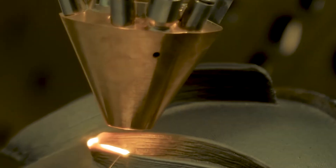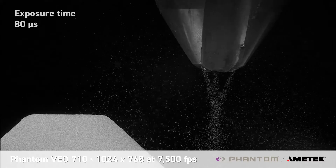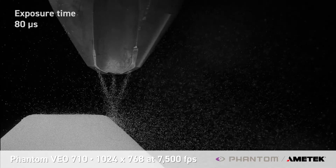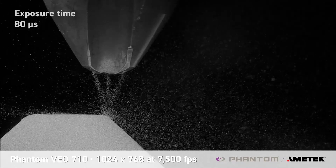Despite the popularity of additive manufacturing in many industries, there are still some technological barriers to fully understanding the process. For example, how the molten pool, powder stream, and substrate interact is critical in laser metal deposition.